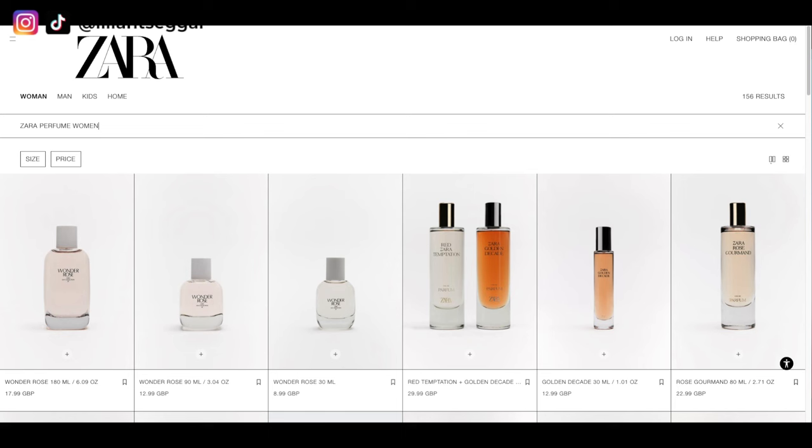Quick intervention: I went to Zara yesterday to stock up on these two perfumes and I found out that they're actually discontinued. So the perfumes I mentioned — Gold and Gourmand Addict — they don't sell them anymore at Zara. But they do still have a lot of nice perfumes at Zara, so I would definitely recommend going to the store and trying them out if you want an affordable but really nice perfume that will last all day.